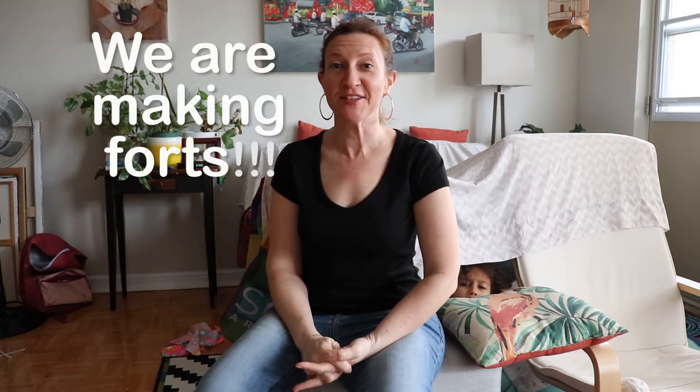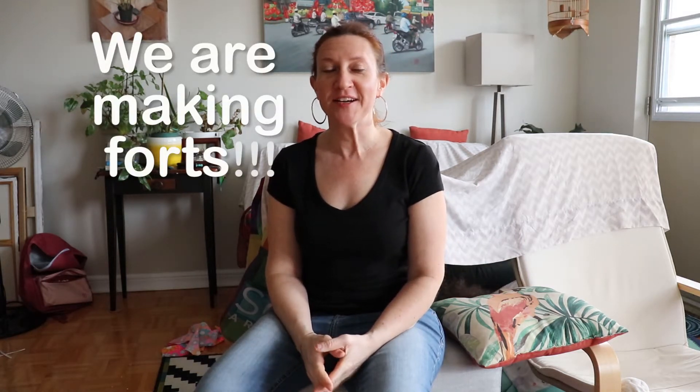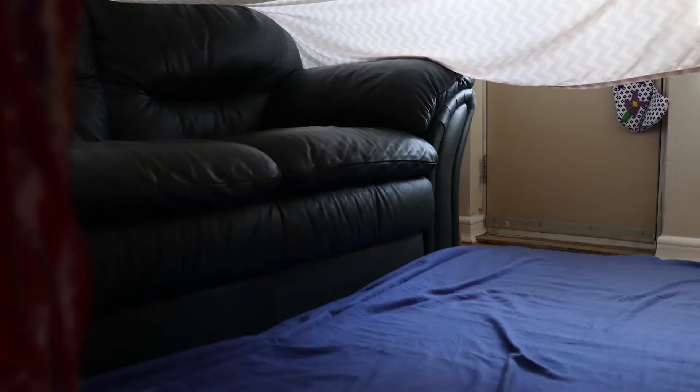Hey, remember how fun it was when you got your first apartment — maybe it was small and maybe it wasn't in tip-top shape, but it was yours and you couldn't wait to decorate it, have friends over in it, and so on. Well, the fun is still here. We are building forts in our house with everything that we have in our linen closet and the furniture that is not getting used by guests at the moment.